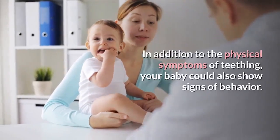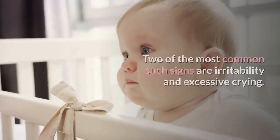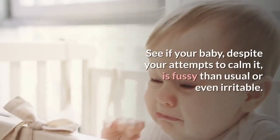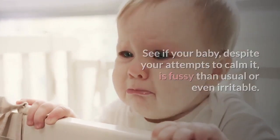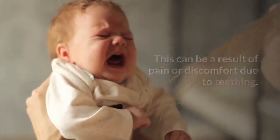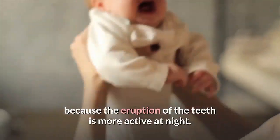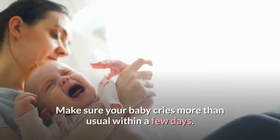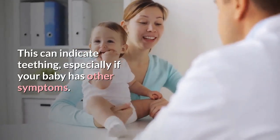Watch the mood of your baby. In addition to physical symptoms of teething, your baby could also show behavioral signs. Two of the most common are irritability and excessive crying. See if your baby is fussier than usual or even irritable despite your attempts to calm it. This can result from pain or discomfort due to teething. You may notice that the irritability is worse in the evening, because the eruption of the teeth is more active at night. Make sure your baby is not crying more than usual over a few days, as this can indicate teething, especially alongside other symptoms.